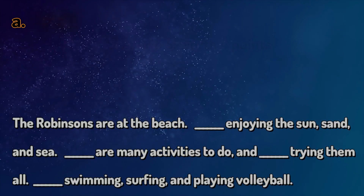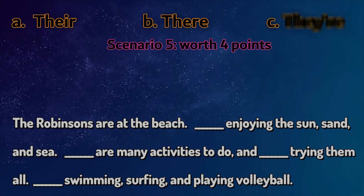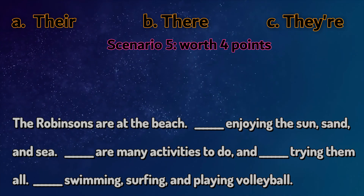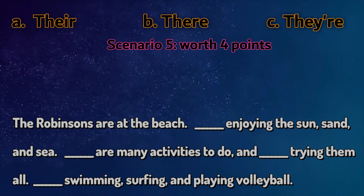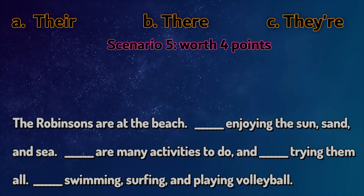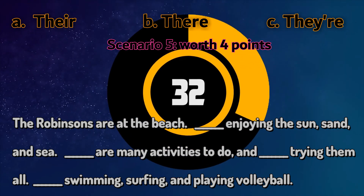Let's try another one. The Robinsons are at the beach. They're enjoying the sun, sand and sea. There are many activities to do and they're trying them all. They're swimming, surfing and playing volleyball. So what's the answer? Is it there, their or they're?